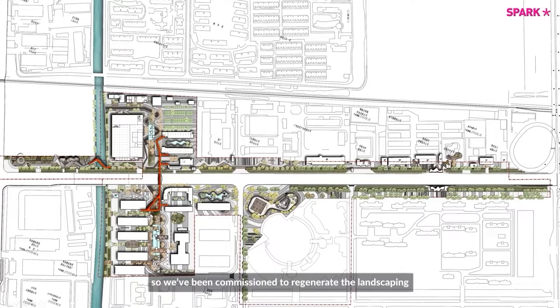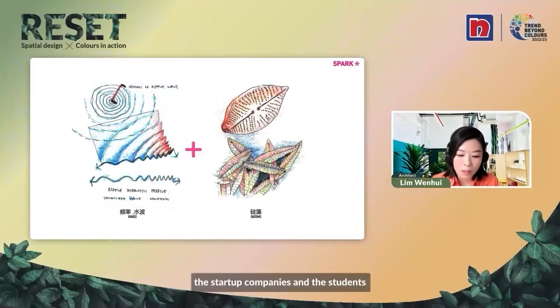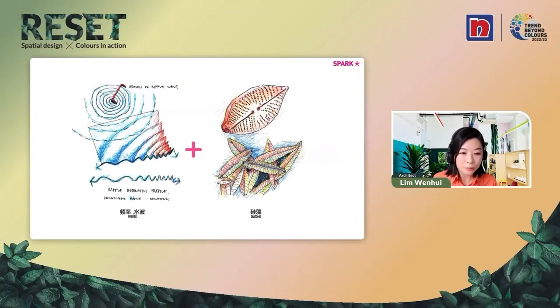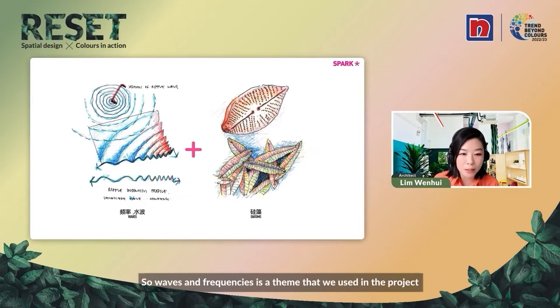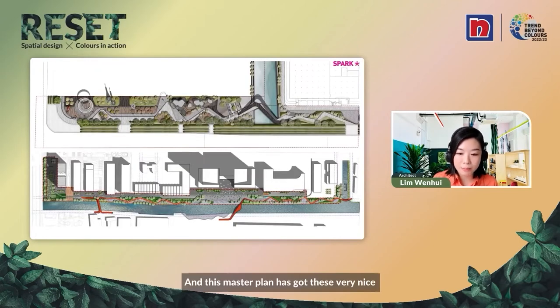We were commissioned to regenerate the landscaping and public space of the Minhang area and to give it a new lease of life. We worked on the story of the entire master plan. With the regeneration of the industrial zone, the startup companies and the students, there is a nice vibe of communication. So waves and frequency became a theme we used in the project, together with diatoms — a single cell algae that you find in rivers.